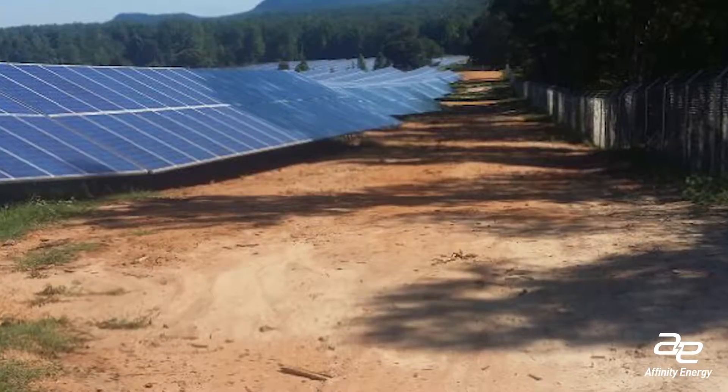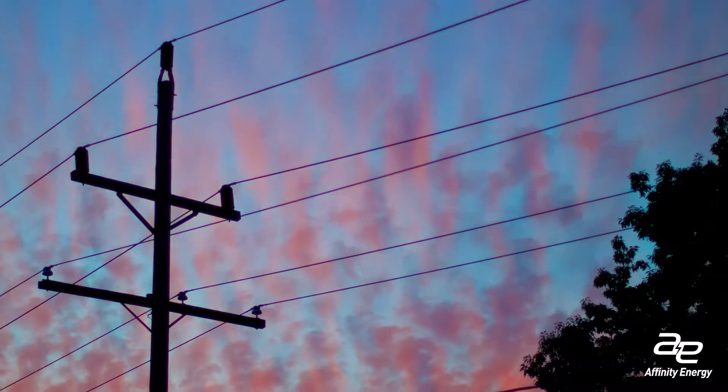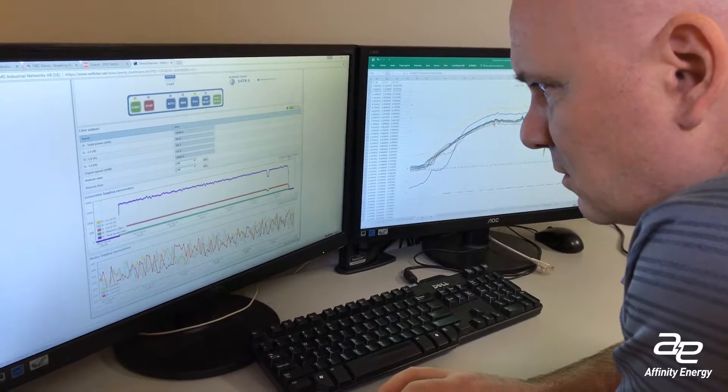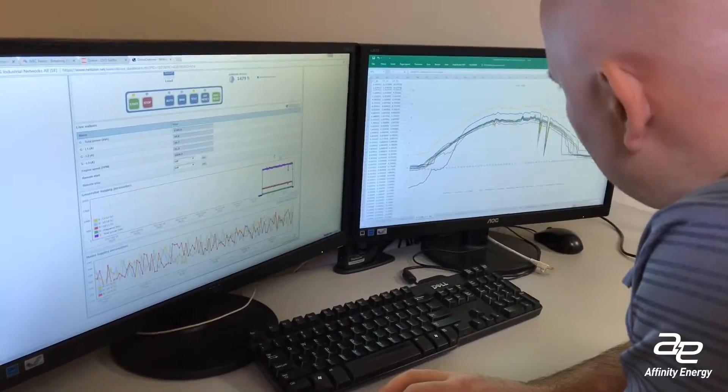Effects from birds, shading from trees, even transmission lines. Normal site monitoring data won't give you the information you need to determine if any of those things are happening or what their impact is.